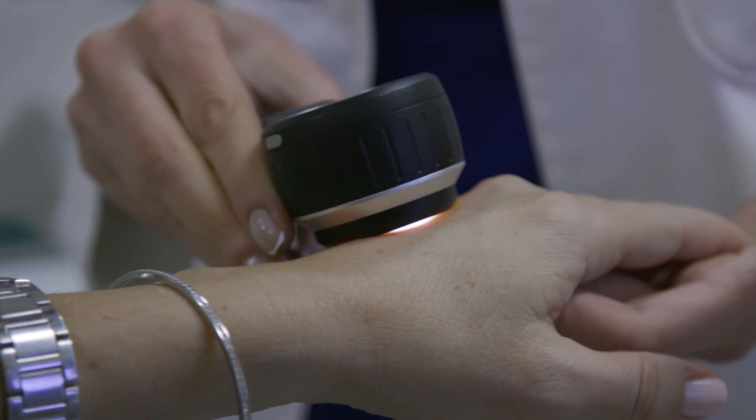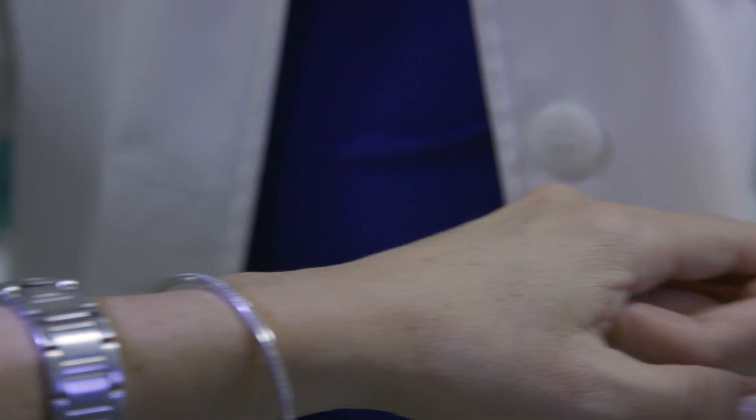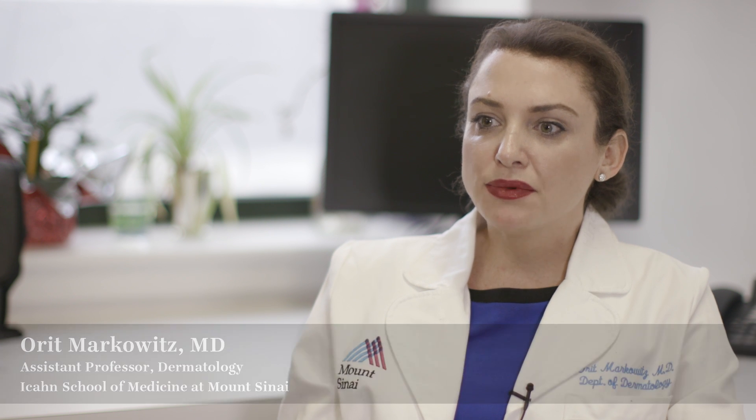Skin cancer is the most common cancer in the United States. The annual incidence of skin cancer is greater than breast, colon, lung, and prostate combined per year. And of the skin cancers, the most common is basal cell skin cancer.